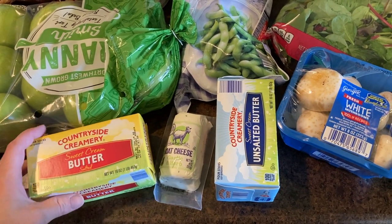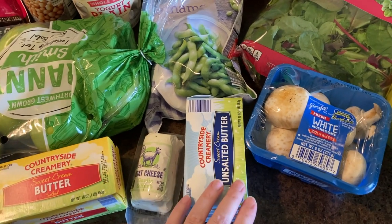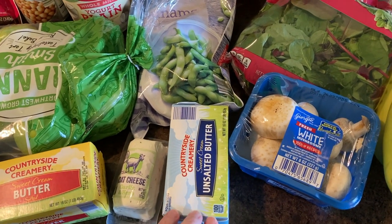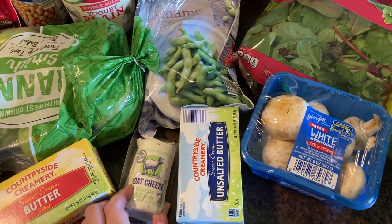I really love salted butter on breakfast foods and sometimes I even use it in my baking. But sometimes I like to have the unsalted too, just so you can control the saltiness of whatever you're making. Goat cheese — also for my fall salad.